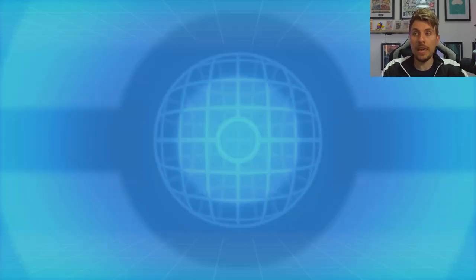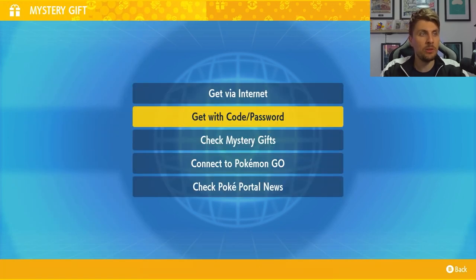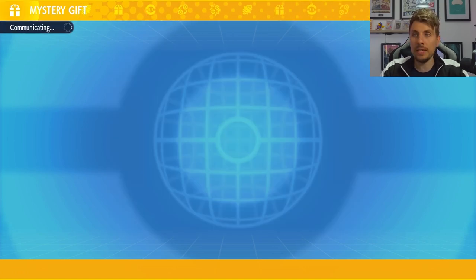To access this in your game, you're going to need to come to your Poké Portal, then come down to Mystery Gift and select 'Get with Code or Password.' This will then connect you to the internet.